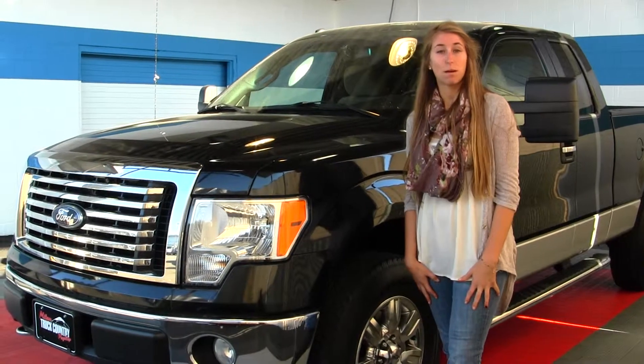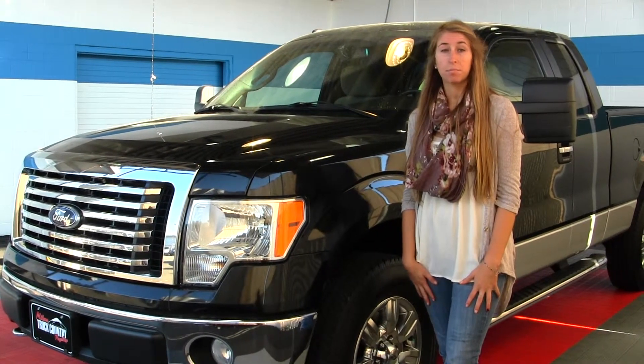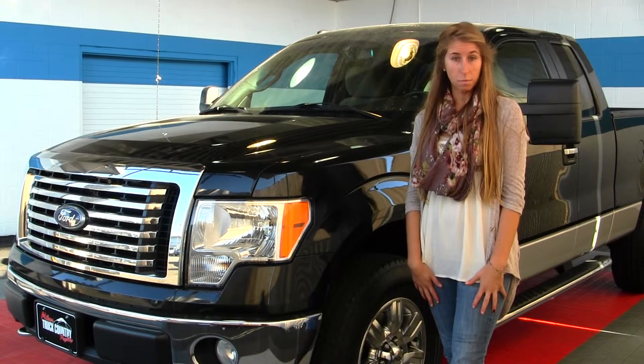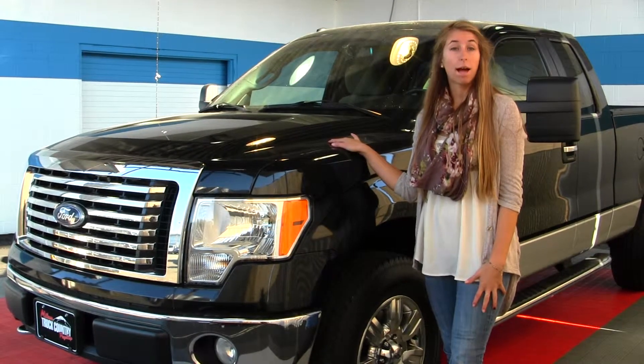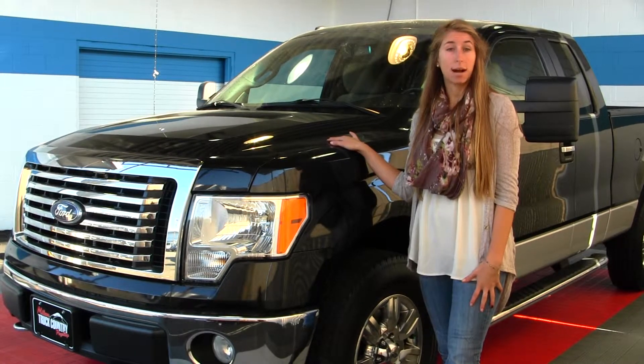Hi, this is Chelsea. Today I'm at Milam Truck Country located in Puyallup off 500 River Road. Today we're looking at this classic black 2010 Ford F-150 XLT XTR.